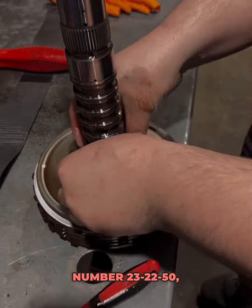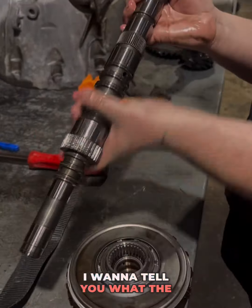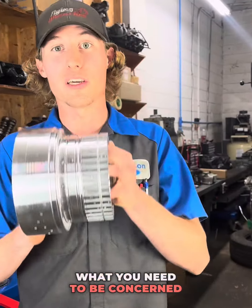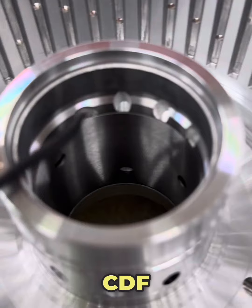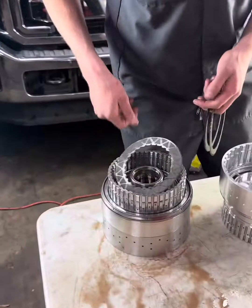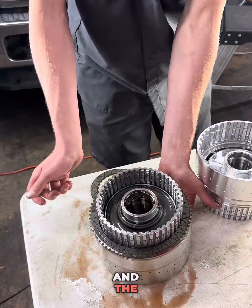Here's the TSB number 23-2250, and this is a long TSB with a lot of information. I want to tell you what the actual problem is and what you need to be concerned about. Here in front of me I have two CDF drums out of a 10R80 transmission. This drum is called the CDF drum because it houses the C-clutch, the D-clutch, and the F-clutch.